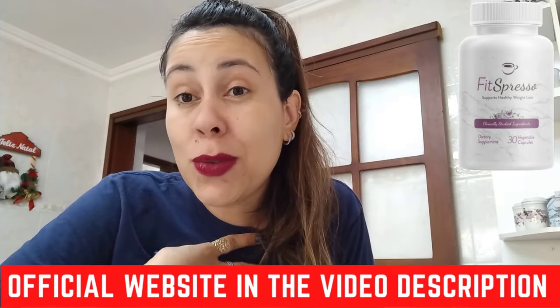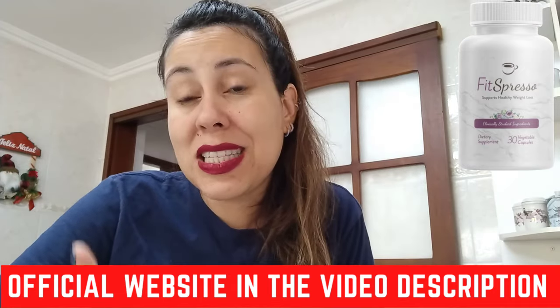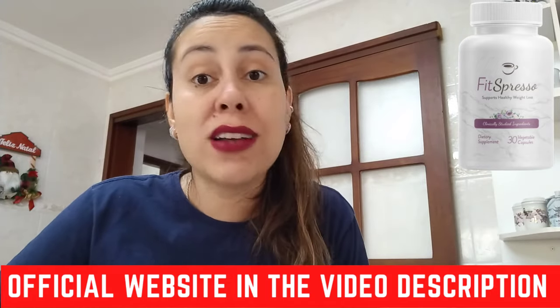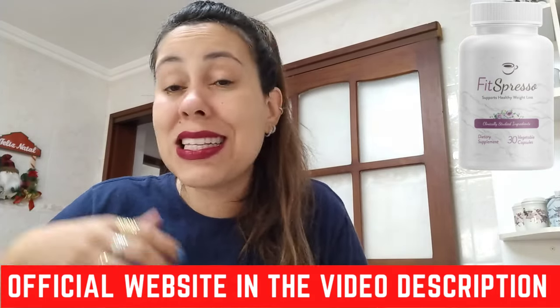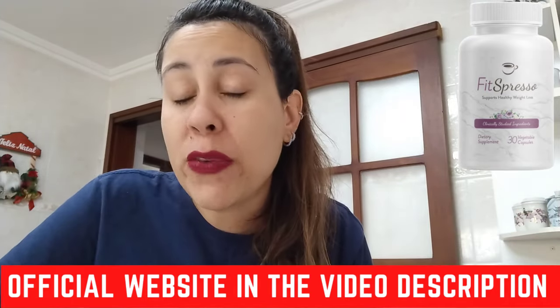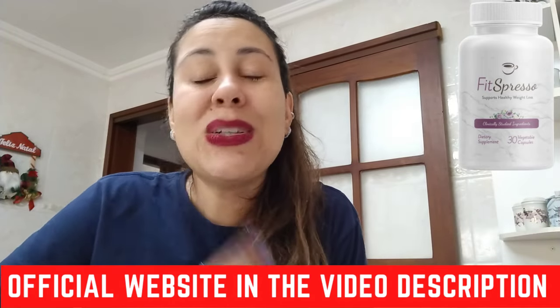It works. A lot of people are so happy that they gave Fitzpresso a shot and were able to lose a lot of weight. It's amazing to see that this is a natural formula that has absolutely no side effects and no GMOs, toxins, or chemicals. We're talking about using the power of mother nature here. This is an all-organic supplement, easy to take. Just remember, once you take your coffee in the morning, take Fitzpresso along with it and let it do its magic.